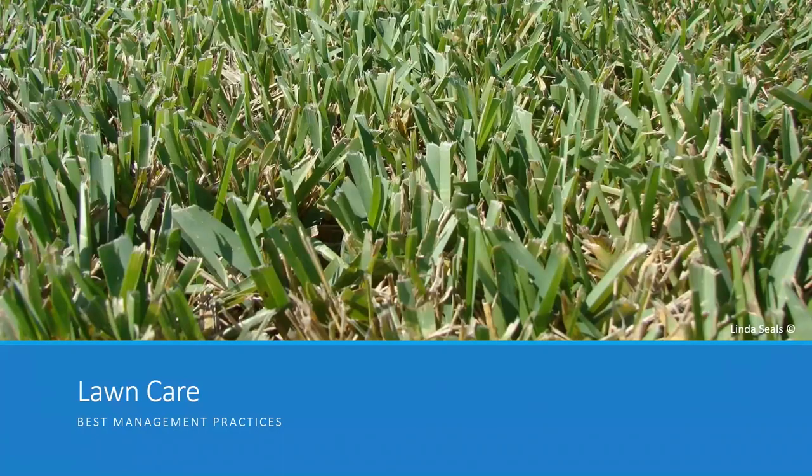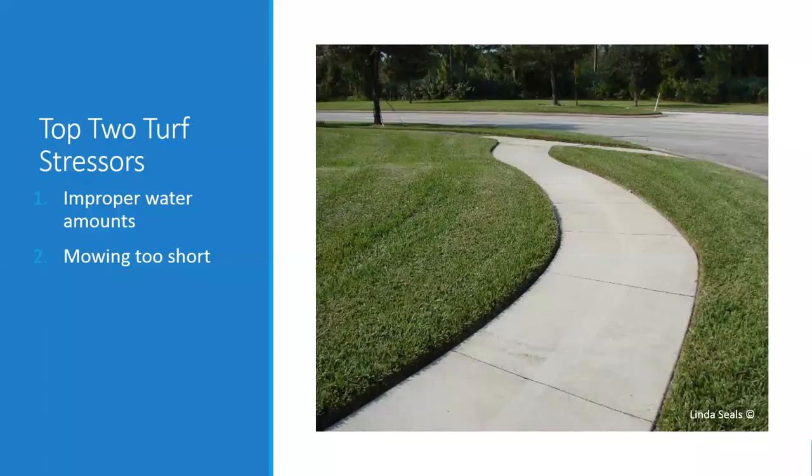Now I'm going to focus on how we take care of our turf grass, since that's one of the most common landscape features throughout Seminole County and really throughout the United States. The two things we generally get wrong are not watering correctly and mowing too short. Grass can do a lot — it can absorb nutrients if it has a really strong root system. But if it has a poor root system, which can happen when we don't water correctly or mow too short, it can't absorb those pollutants or nutrients and isn't at its healthiest.